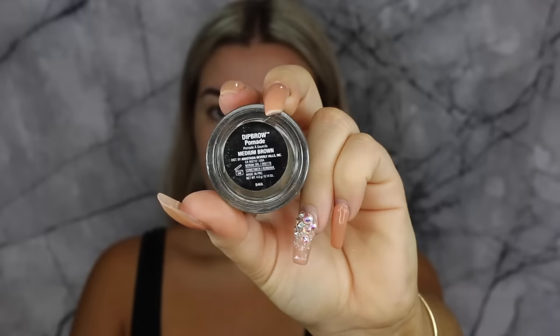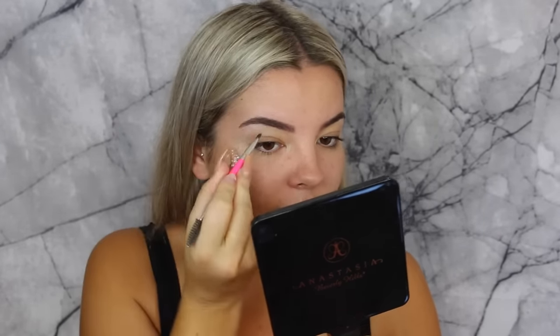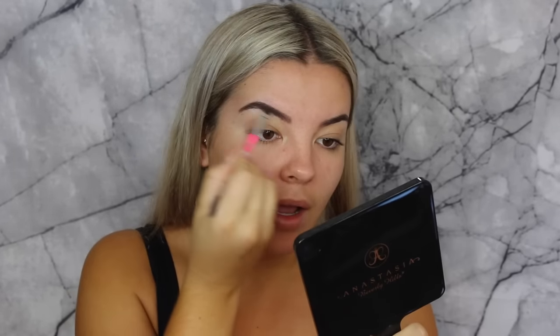I've remembered to do my brows first. I'm just taking my Anastasia Dip Brow, which is what I use for my brows all the time now, just on my Pony Cosmetics brush and filling in my brows. I need to get them threaded ASAP. I like to start on the tails and then work my way to the start.